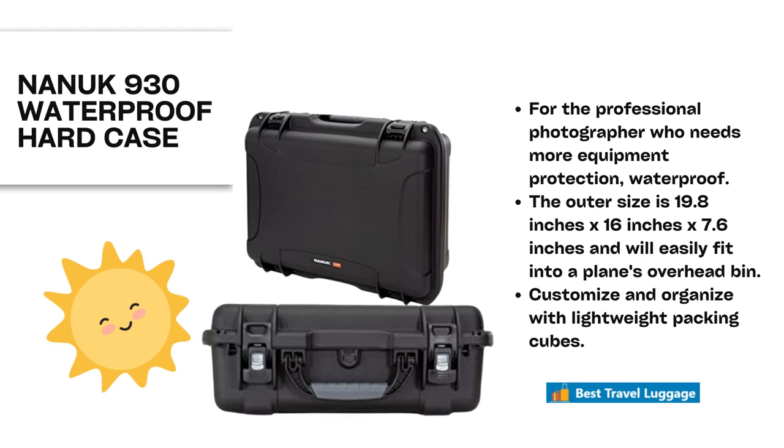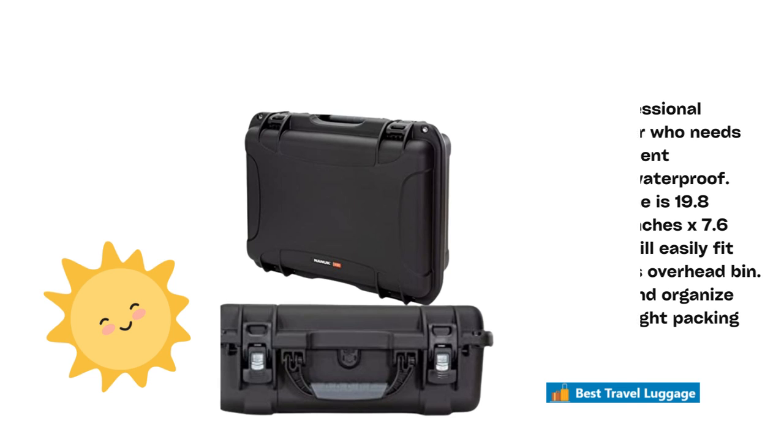Fourth, the Nanook 930 Waterproof Hard Case. This is a case that can be used for other things, but it is waterproof and sealed. It is hard shell, so if you have to put it in the cargo hold, it will protect your camera. It is for the professional photographer who needs a lot more equipment, but it does not have room for packing in it. The outer size does meet TSA approval, and you can carry it on if you like. You can customize and organize the inside with lightweight packing cubes, making this the perfect case for the rugged trip.